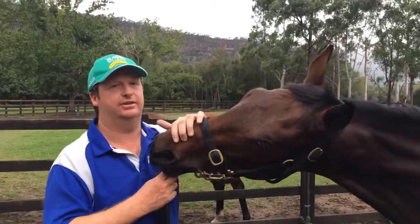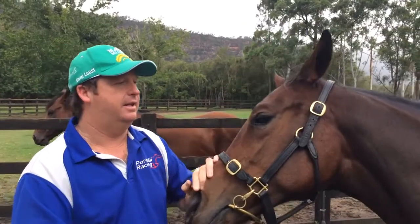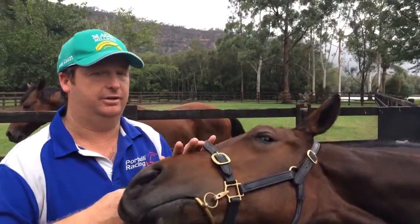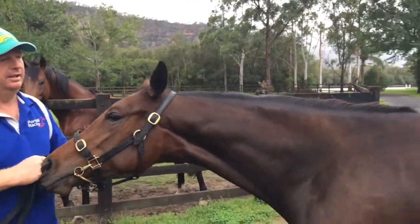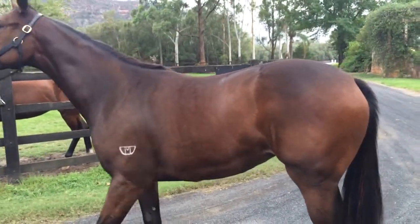This filly's the Denman out of El Cassini. She was one we got at the classic sale by Denman and we got her fairly cheaply. She was very underdone for sale — she hadn't been at the stud farm for very long, so she was a little bit light on and she probably didn't look as good as she could have.